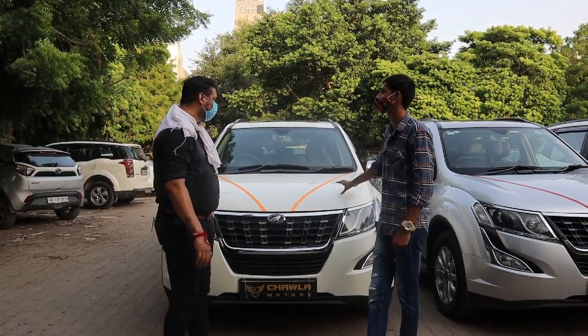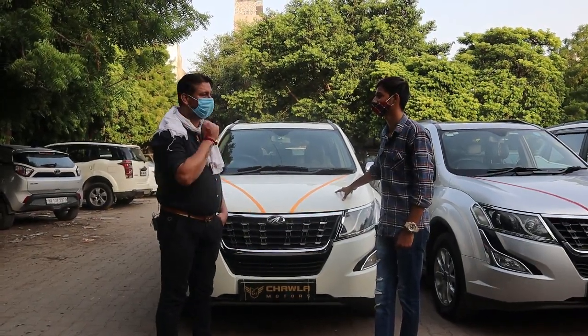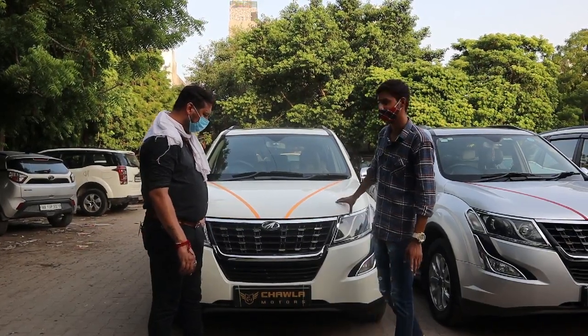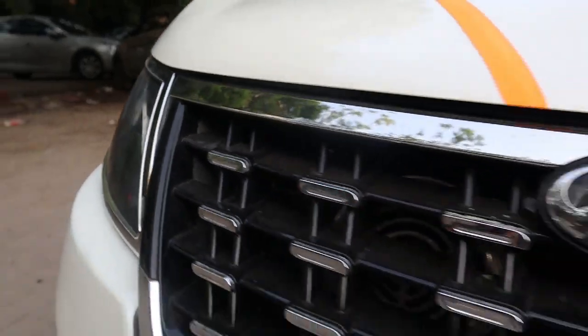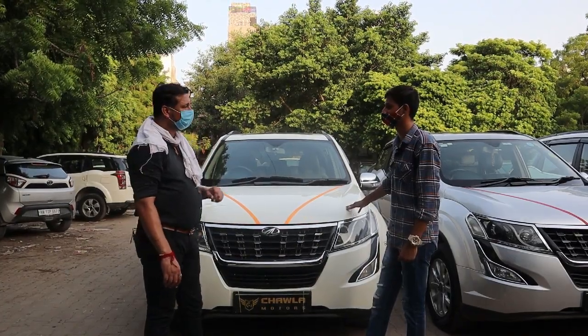If you talk about minimum payment, you can take a minimum of half a million. You can take an XUV upper model. So guys, let's start with the first car — which model is it? This is a 2015 model, W10 with sunroof and push-button start. Keyless entry with push-button.